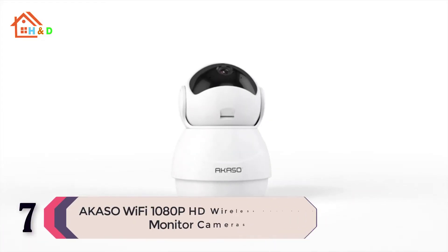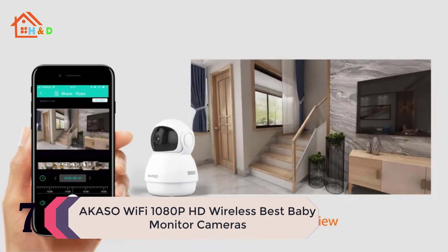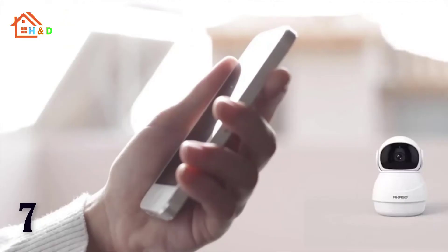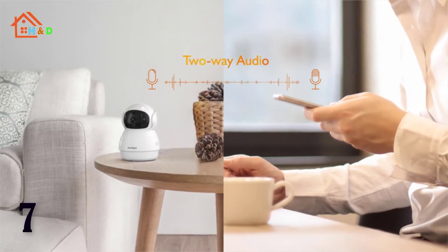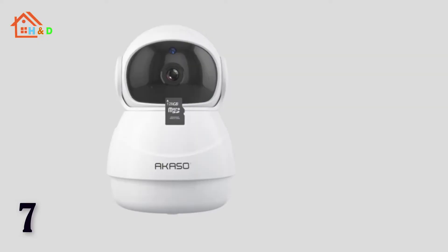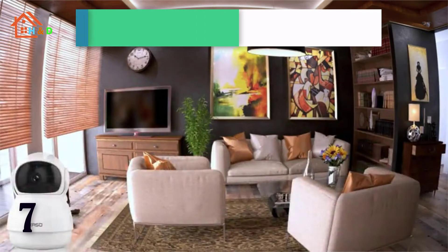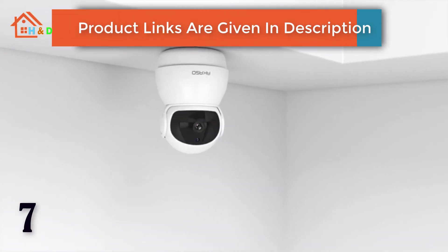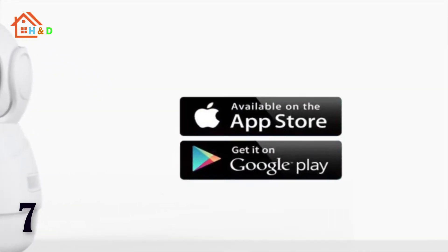At number 7 we have the Akaso Wi-Fi 1080p HD wireless best baby monitor camera. The Akaso P20 Wi-Fi IP camera works with a user-friendly phone app; both iPhone and Android are supported. Easily install this baby camera, connect it to a 2.4G Wi-Fi network, just put it on the table or hang it on the wall, then enjoy smooth live stream footage directly on your smartphone anytime, anywhere. Built-in enhanced microphone and speaker allow smooth, stable conversations with your family even when you are not at home.